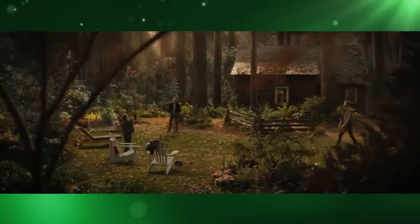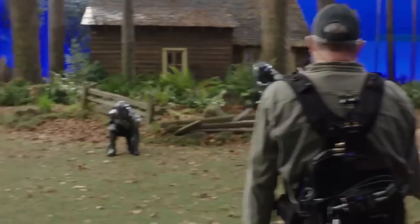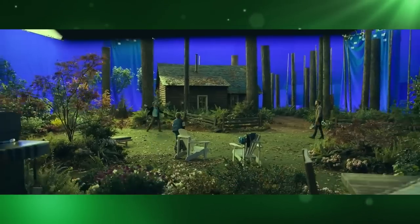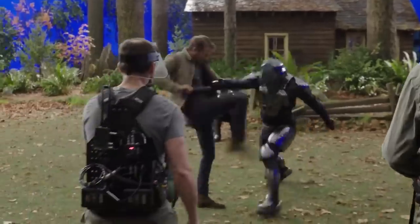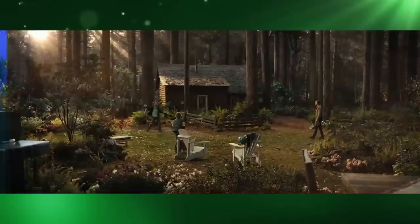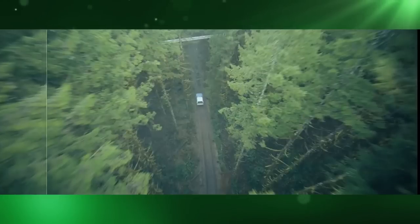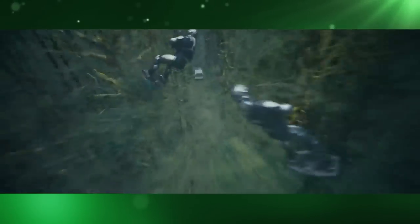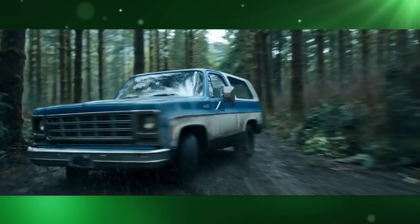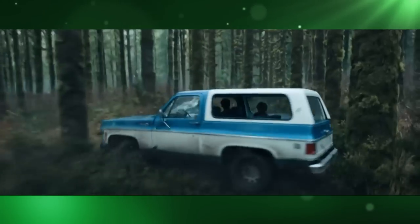The safe house and its backyard were actually a practical set built in a hockey stadium. The forest in the background was extended digitally, and because the practical set had artificial grass that didn't really look grassy enough, it also had to be CGI. As were the trees in the car chase scene because the forest wasn't foresty enough, and all the foliage beneath and around the car because it wasn't foliagey enough.